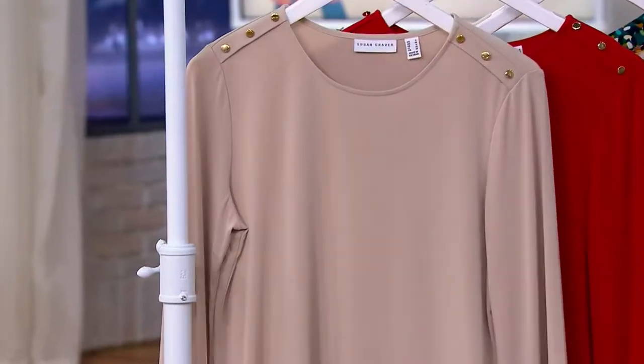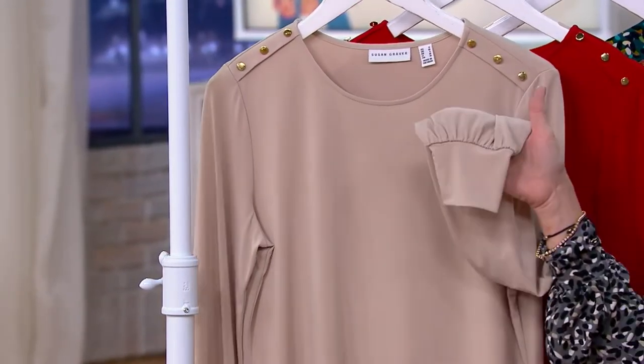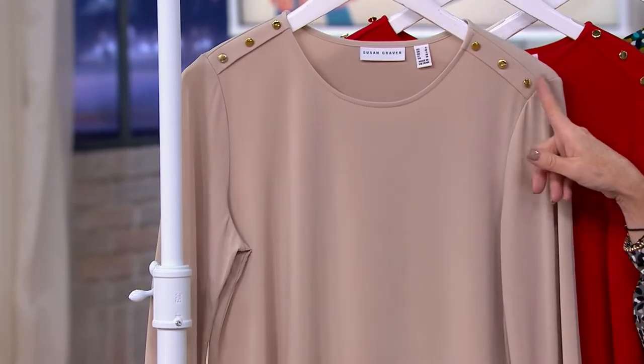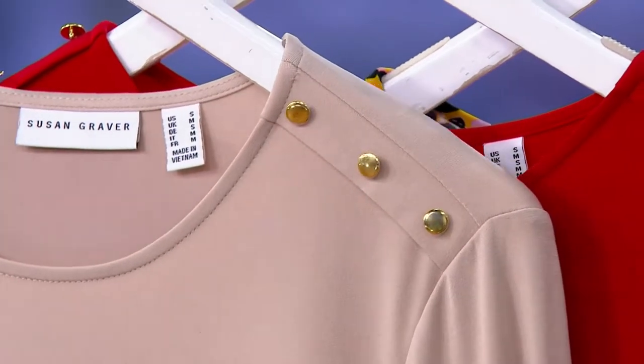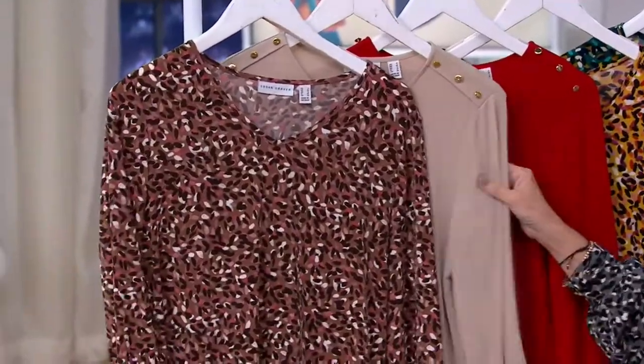But then you're also getting wheat. So once again, that beautiful gathered sleeve that looks like a poet sleeve, this extra banding with the beautiful high-polished gold buttons — that top alone at $49.62, I would say would be flying out the door, and then we added that beautiful print.